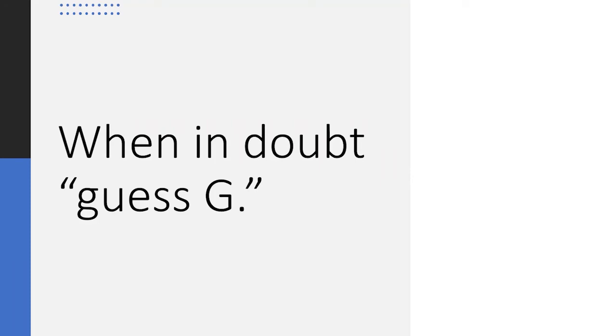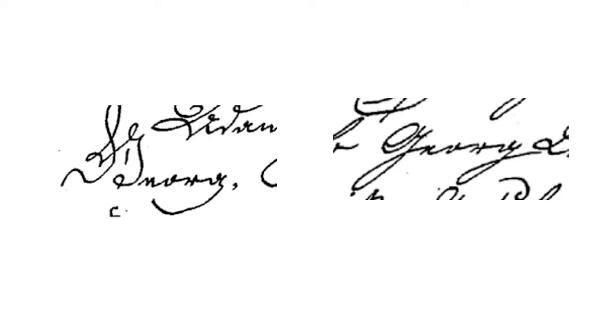One of the easiest things to remember from the online FamilySearch course is: when in doubt, guess G. The capital G is written in so many ways. Now when I run across a capital letter that bears no resemblance to anything on my list, I try a G, and it's helped on several occasions. Here are two examples of the name George — one G I'd almost recognize, and then a completely different-looking capital G, both spelling the name George.